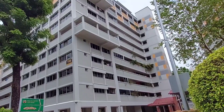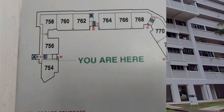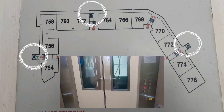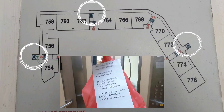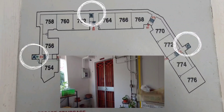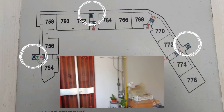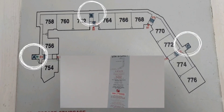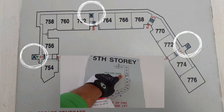Did you know there are HDB blocks where you can only reach certain units using specific lifts? I'll bring up the schematics of this particular block — block 118. This block has three lifts: Lift A serves units 754 to 758, Lift B serves 760 to 768, and Lift C serves 770 to 776. The problem riders face is that when we receive a unit number, we have to go to the correct specific lift. As a new rider, there were countless times I went up a lift only to realize I couldn't reach that unit from there. It's very frustrating and we lose time making these mistakes.